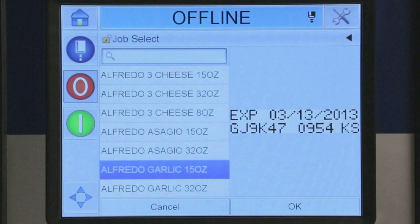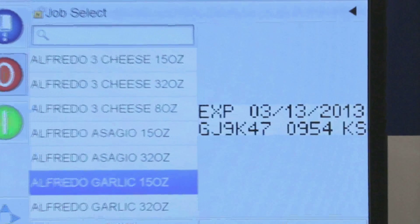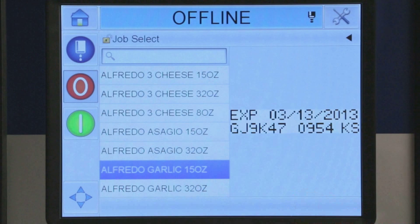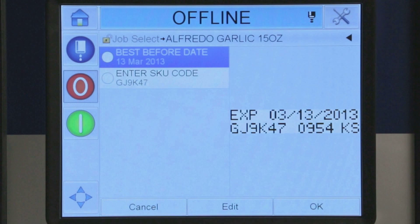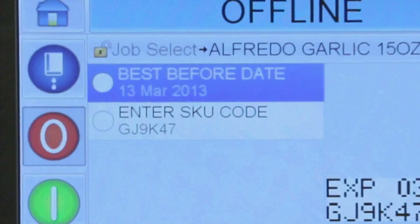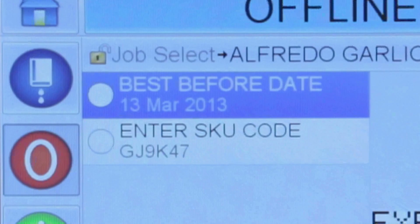A visual preview of the highlighted message is displayed to provide the operator with additional confidence they're loading the right job file. Before the job can be run, Clarity prompts which data is required. In each case, guidance is provided on the type of data to be entered and the restrictions that apply.